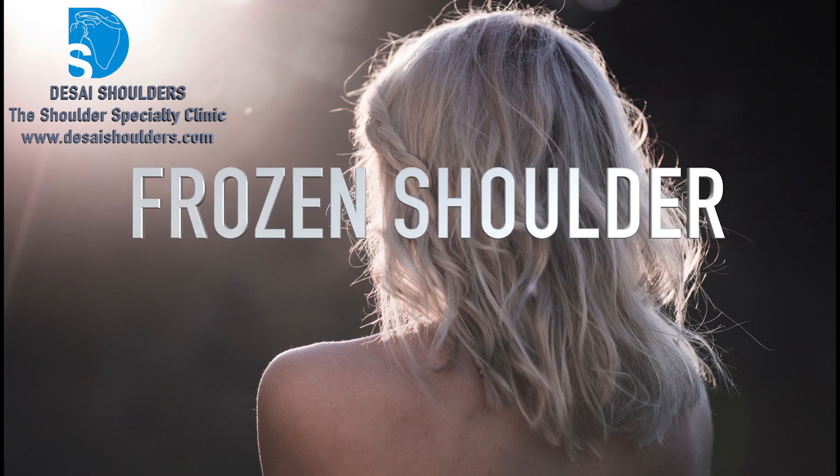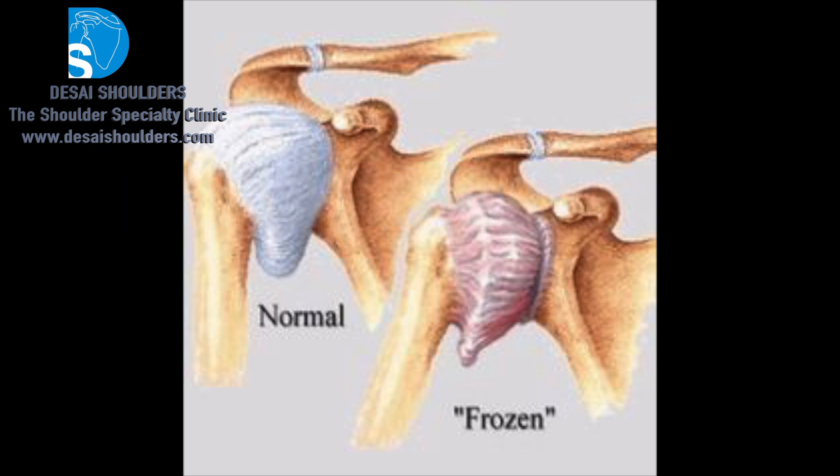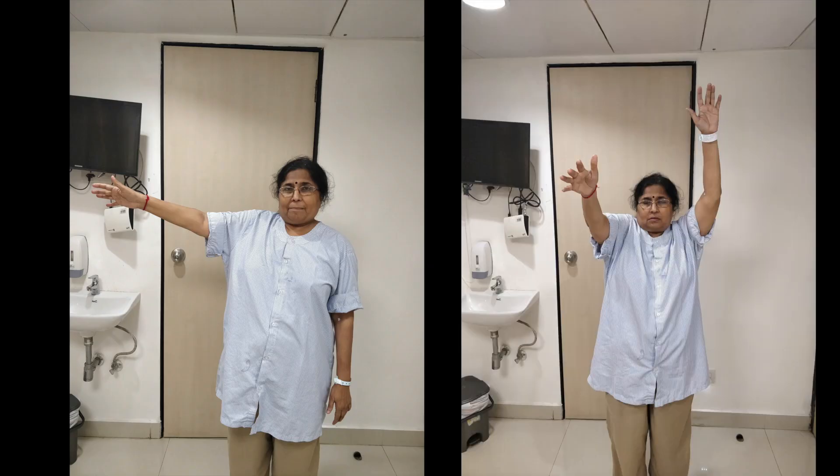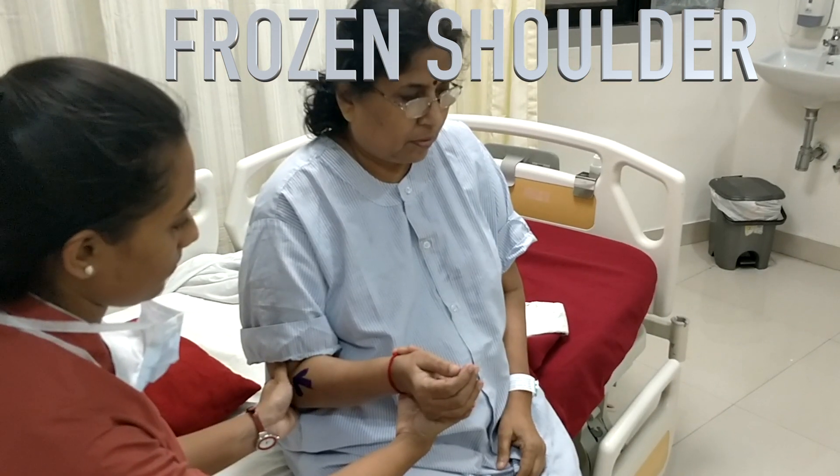Frozen shoulder is characterized by thickening of the capsule of the shoulder. This causes stiffness in shoulder movements. The patients cannot raise their arm up, and especially they have difficulty in external rotation movements of the shoulder.